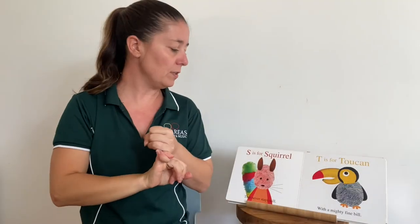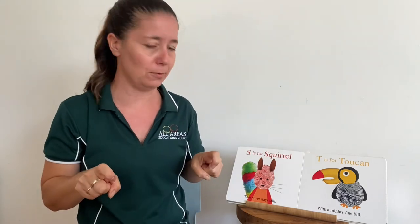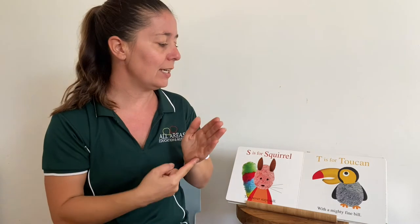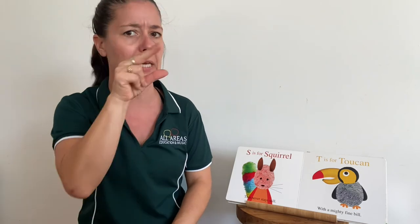S is for squirrel — another animal that we don't have in Australia, so let's just make an S for that one. S is for squirrel that never stays still; they're very busy animals. T is for toucan with a mighty fine bill, or a big beak.